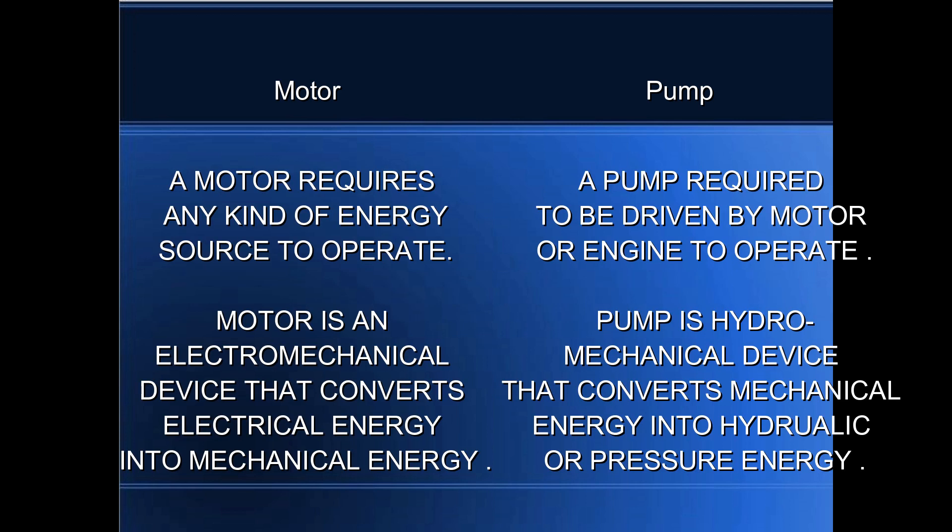A motor requires any kind of energy source to operate. A pump is required to be driven by a motor or engine to operate.